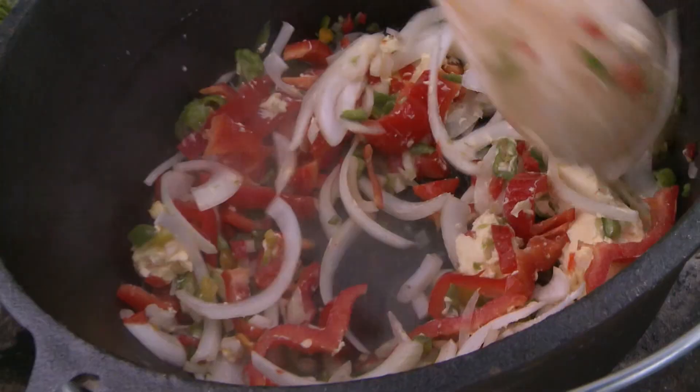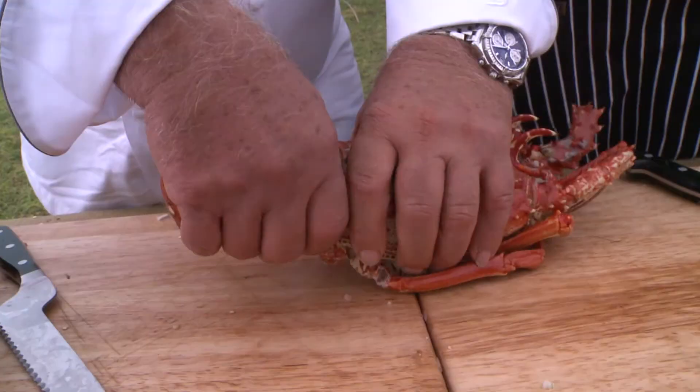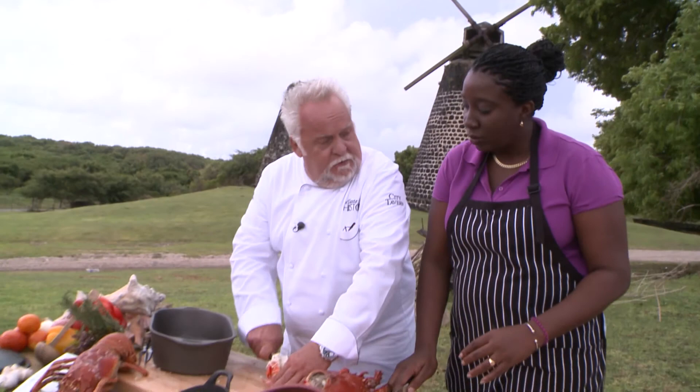Cut some lobsters up into small pieces. There are a couple of ways you can do it with lobsters — you want to be very careful. A lot of people lose a finger over lobster. While you're doing that, Walter, let me get the corn and I'll fry some up as well.